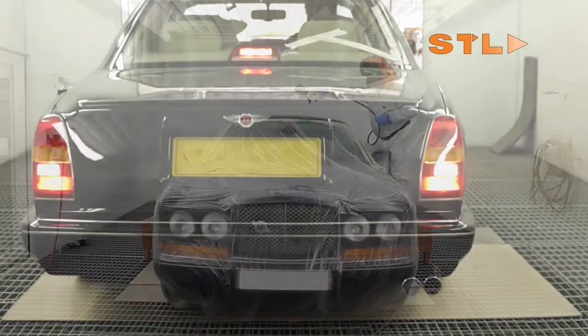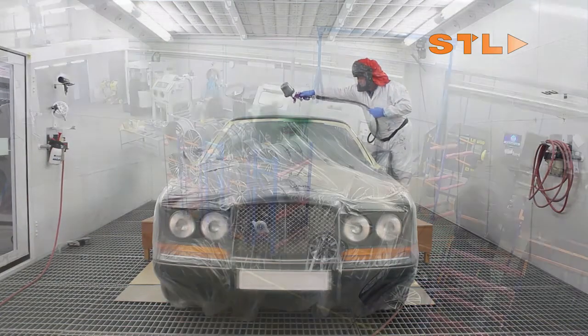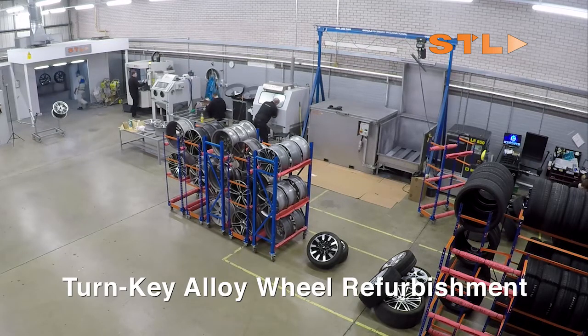Spray Booth Technology — market leaders in spray booth innovation and body shop facility design. STL are the first choice suppliers of powder coating facilities and turnkey alloy wheel refurbishment packages.